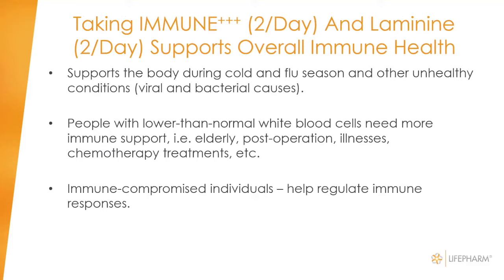Taking immune and laminine did enhance the production and cell counts of white blood cells, B-cells, and T-cells. In unhealthy situations — when challenged by cold and flu season, having an operation, or for elderly people whose immune systems may not be as strong and who may not be eating as much — certain treatments can lower your own immunity. If we take immune and laminine together, we're doing our bodies a favor in helping boost the immune system, as proven in this study. Anytime you're immune-compromised, encourage yourself and your family to take a higher level of the immune product with your laminine.